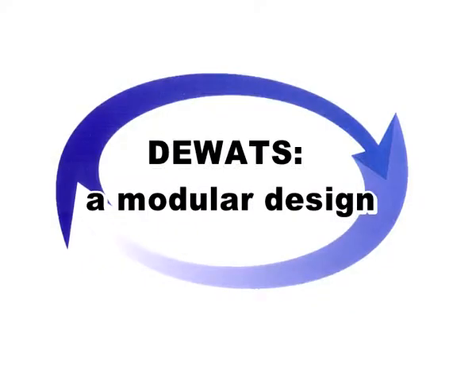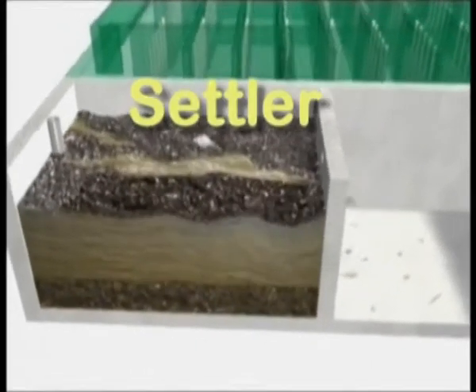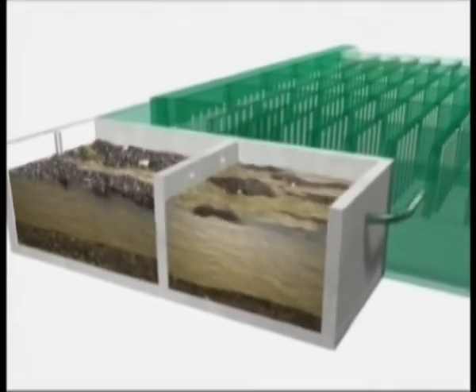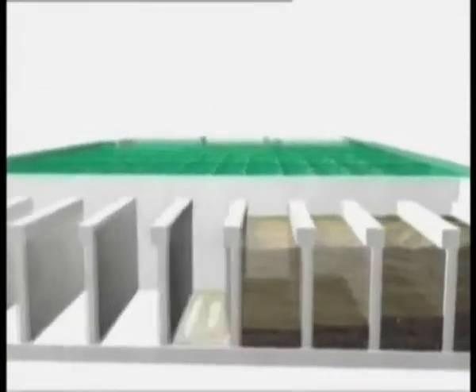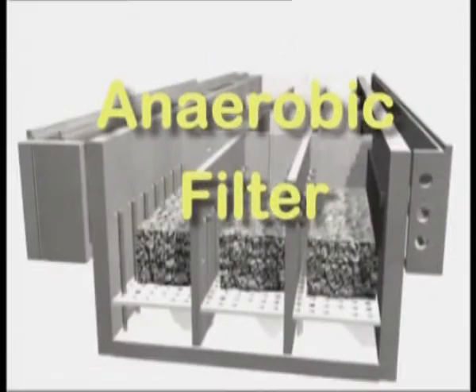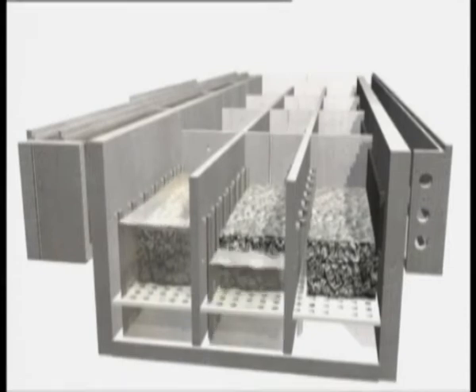The treatment takes place in different modules. First, running through a septic tank, the solid substances are removed through the simple force of gravity. Second, a baffled reactor is used to reduce pollutants in a biological way without any contact to oxygen. Third, an anaerobic filter cleans the wastewater further through contact with bacteria growing in the wastewater.